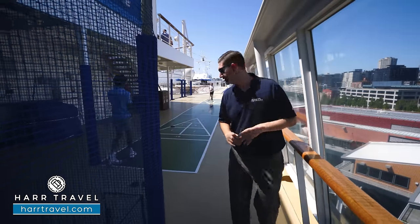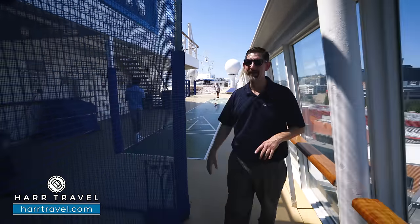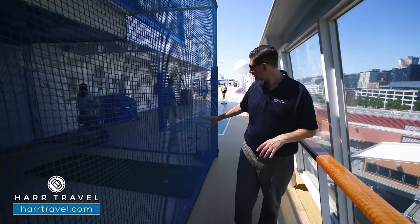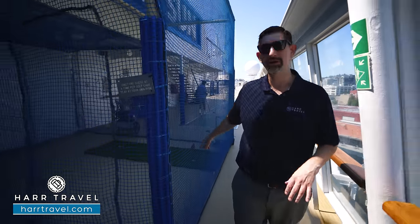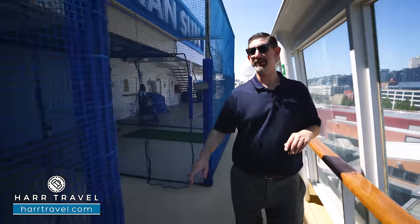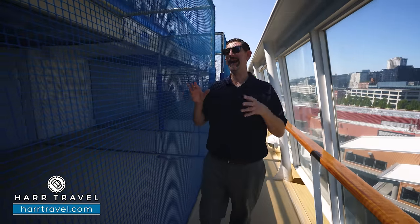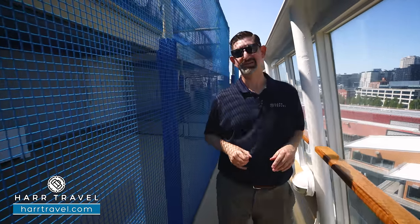Another all-time favorite cruise activity is shuffleboard — they've got that up here. They also have nets set up; sometimes it's a driving range, and in this case you've got the putt-putt set up. As we continue further back, you're going to have the ping pong. What I love about that is it's behind the net, and I don't have to chase the balls nearly as far.